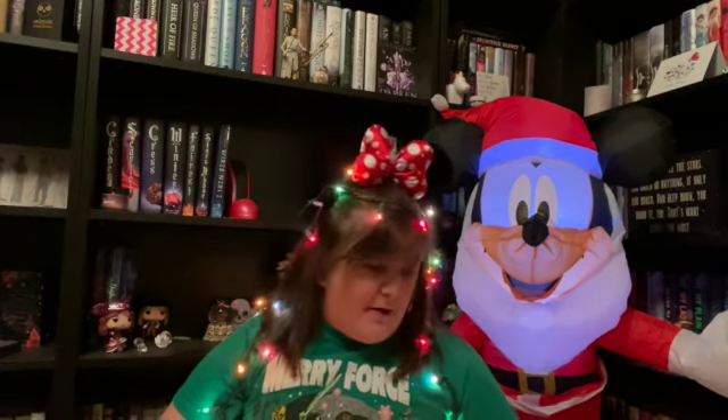Trust me, this will change before Vlogmas. But without further ado, let's get into the video.